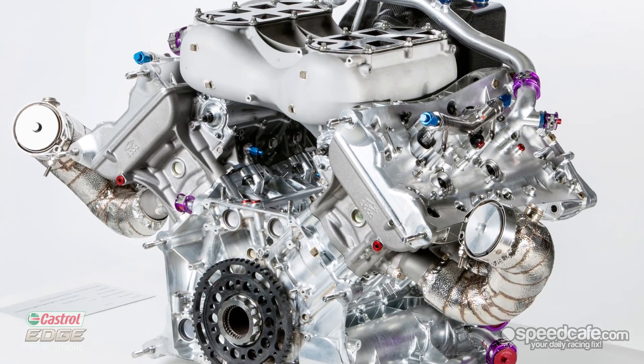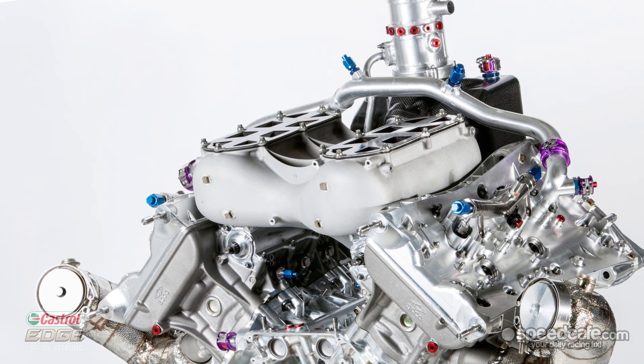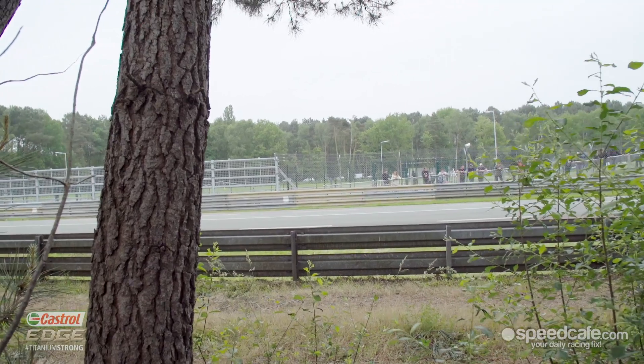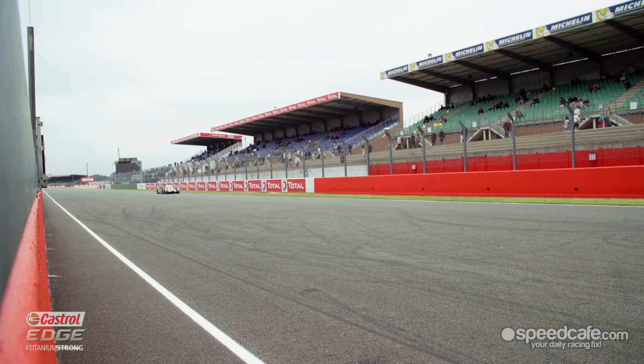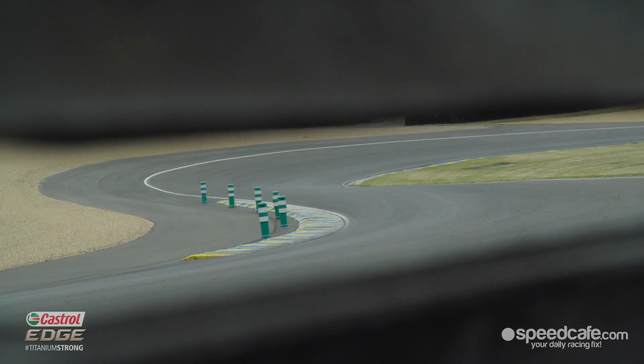We have a two-litre V4 turbo driving the rear wheels and an electric motor driving the front wheels. Around 300 kilowatts is the limitation here at Le Mans, so combined about a thousand horsepower out of the two engines.